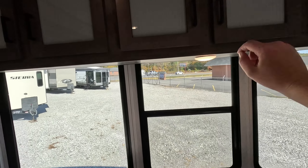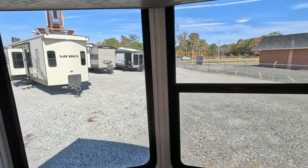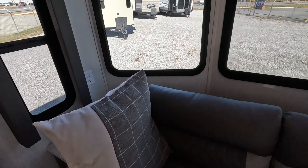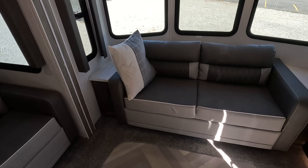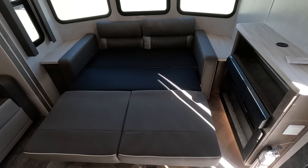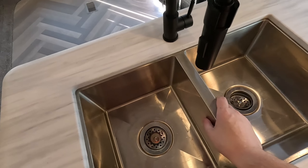There's plenty of overhead storage up front as well as a really nice view out the front. This couch also folds out — let's see what that looks like. Just like that, you've got a bed ready to go.